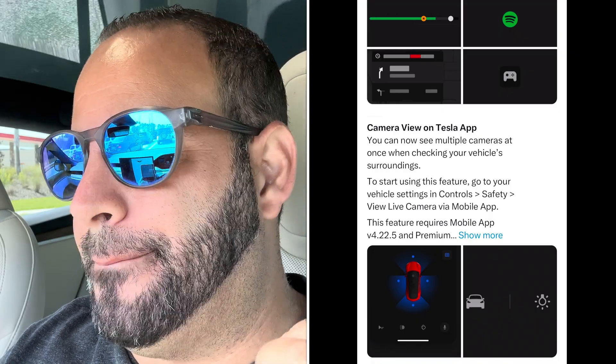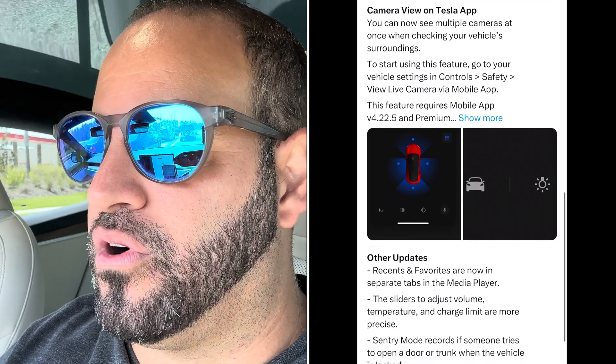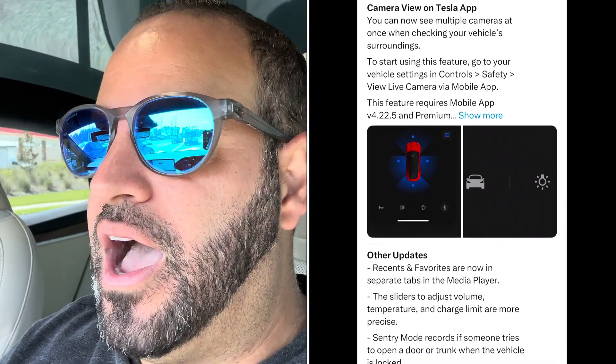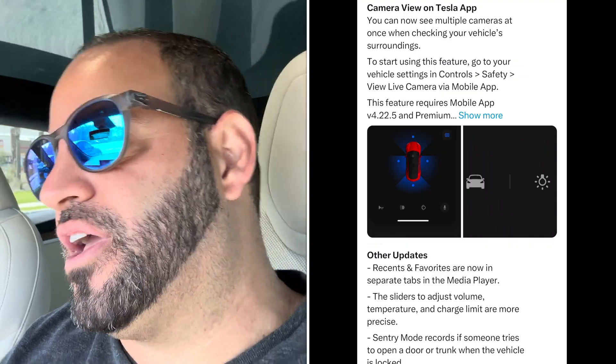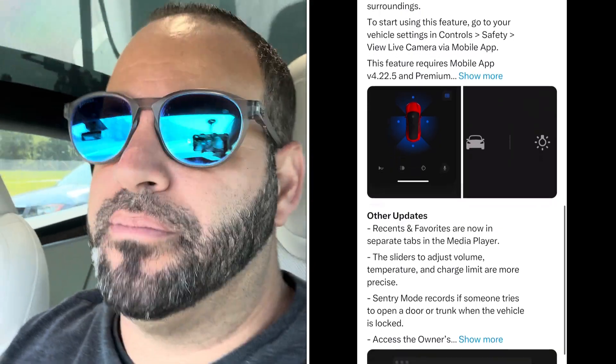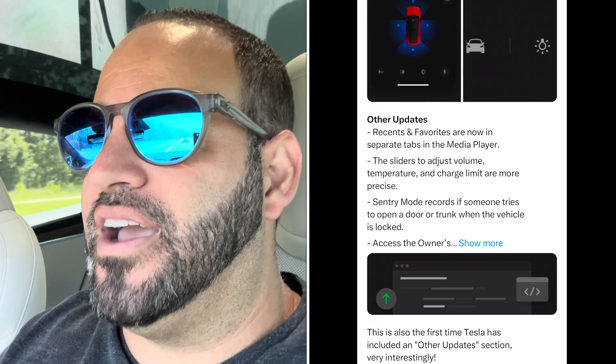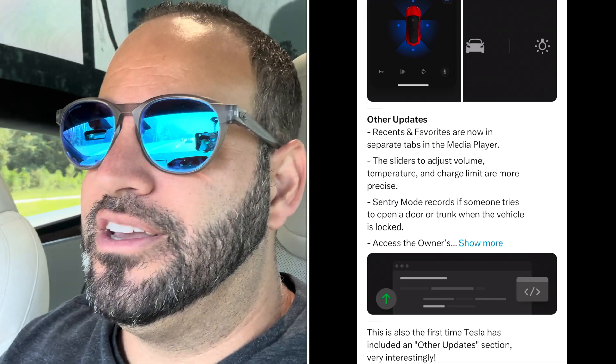We finally get Bluetooth game controller support, which is one of the biggest things people have been asking for. You can now pair a controller via the Bluetooth panel to play video games. It recommends using a PS5 controller over an Xbox controller. You no longer need to plug in a cable to use a game controller in the Tesla Arcade — definitely a nice feature to see.